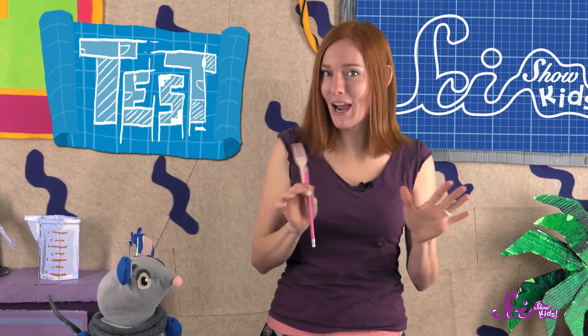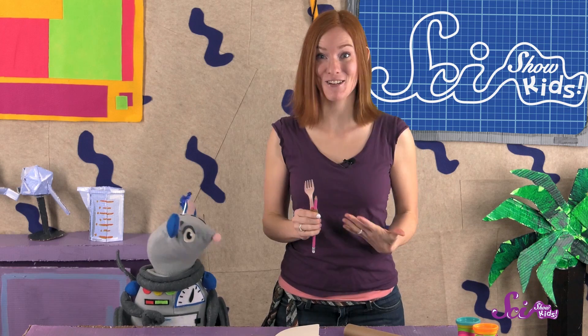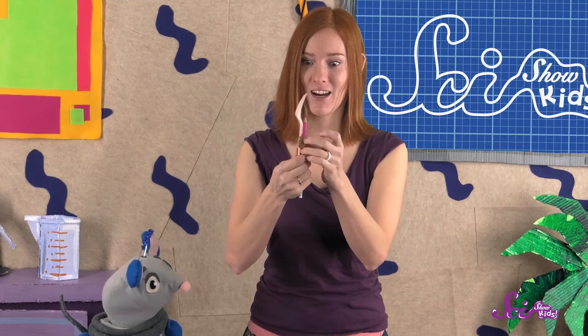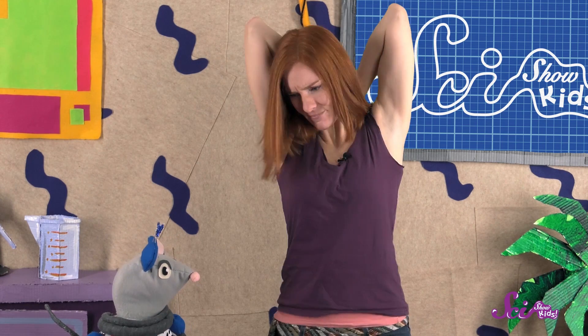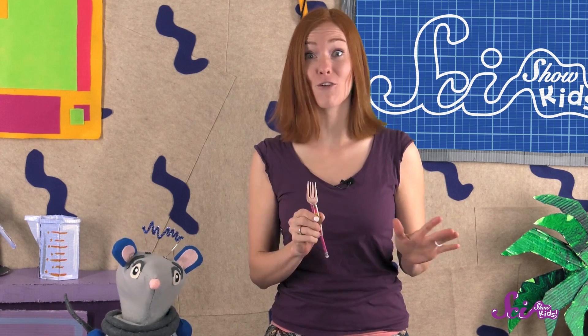In engineering, testing means trying out an idea to see if it solves the problem. Let's try my back scratcher first. I used some tape to fasten the plastic fork to this pencil. Here it goes! Well, the back scratcher doesn't quite reach the itchy spot on my back — it's just too short. So my idea doesn't do a good job of solving the problem. And that's okay, not all ideas work. If an engineer's idea doesn't work, they pick another one to test. Engineers don't give up, and neither do we.